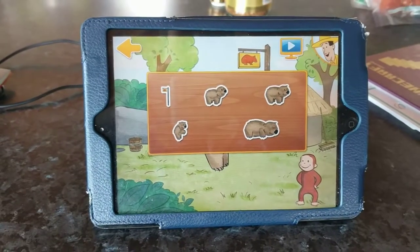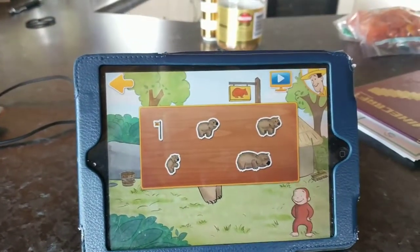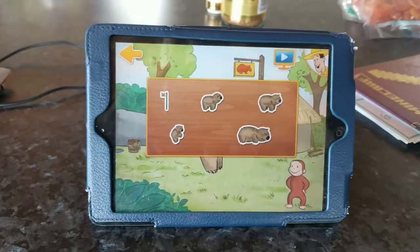You've earned some new stickers for all your work. What would you like to do now? Play games? Videos? Go to your sticker album? Or maybe help George with more animals.